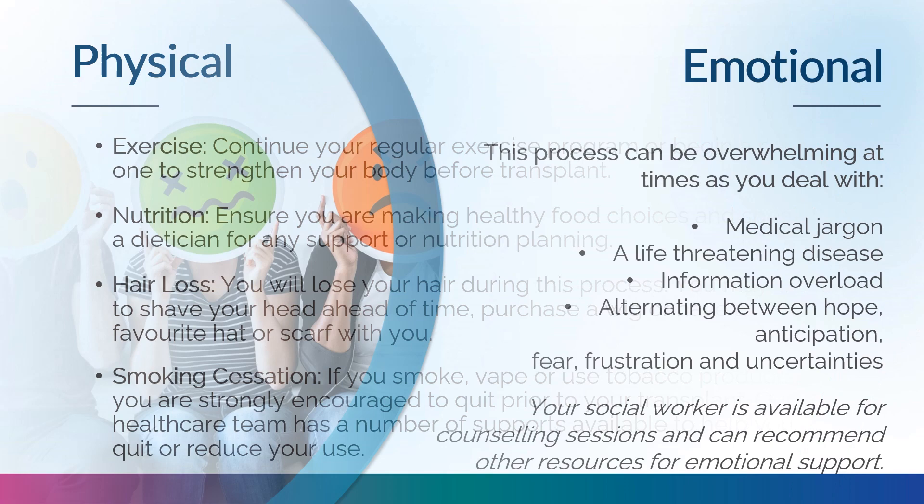This process can be overwhelming. You are battling a disease, considering a lengthy and complex treatment with side effects and risks, and absorbing a lot of new medical information. You may feel fear, frustration, anticipation, and also hope. Your transplant journey is full of uncertainties, and the unknowns can be difficult to cope with. Your social worker is available for counseling sessions and can recommend other resources for emotional support.